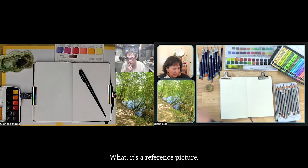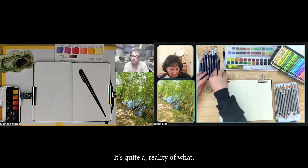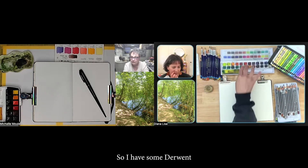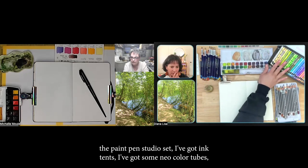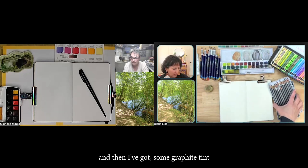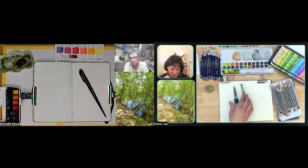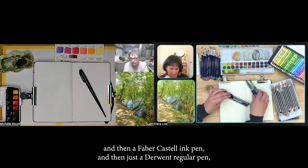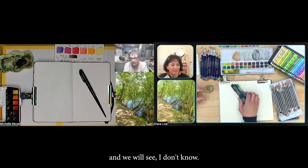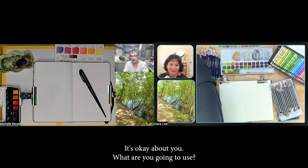What equipment are you using today? I have some Derwent Paint Pan Studio set, I've got Ink Tints, some Neocolor IIs, some Graphitint, my water brushes, a Faber-Castell ink pen, and a Derwent regular pen. We will see — I'll probably end up using just one thing as usual, but that's okay. How about you?